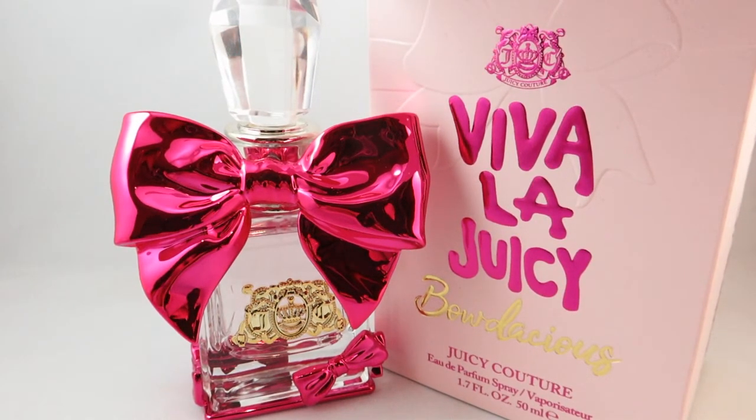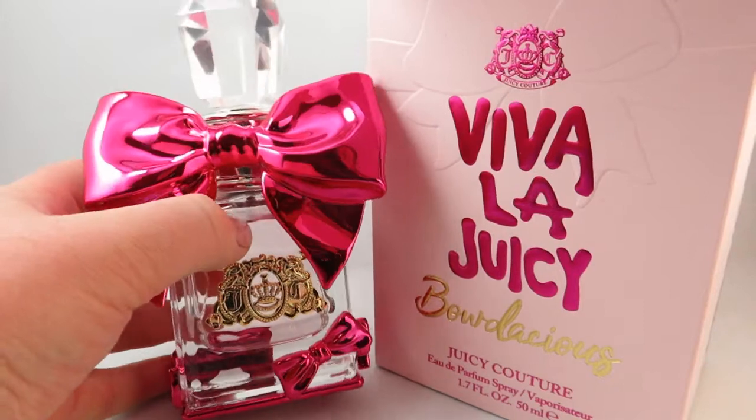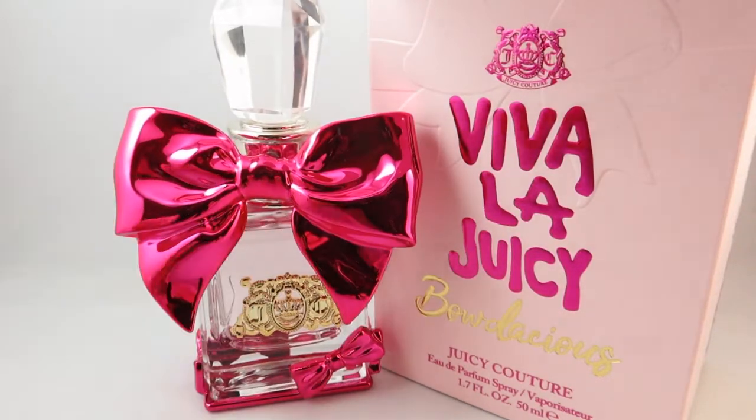Viva La Juicy Baudacious is an oriental floral as well — those are definitely a scent category I gravitate towards, and my family when picking out perfumes for my birthday clearly knew exactly what I liked. This has notes of coconut, tonka bean, mandarin orange, and some white florals such as tiare flower. The tiare flower and coconut really give it kind of a summer feel. It's a very playful and fun scent, and I'm definitely going to enjoy wearing this in warmer weather. Just an absolutely gorgeous bottle.